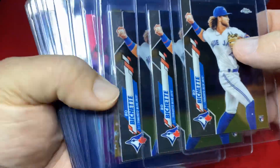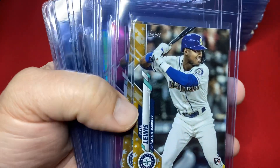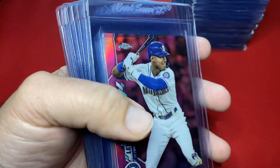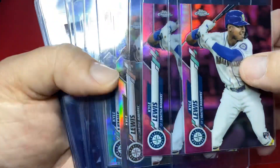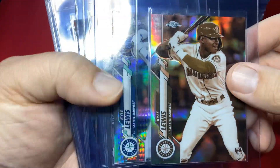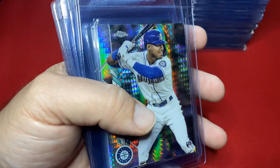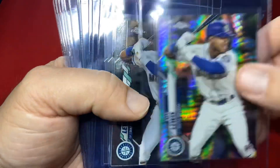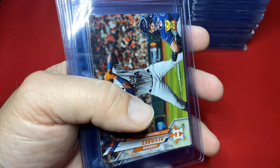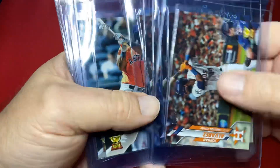Three base Bichettes from Topps Chrome. Moving on to Kyle Lewis — complete set golds, bingo bingo bingo. Got a couple pink refractors from Topps Chrome, sepia — however you want to say it — Kyle Lewis beautiful prism, Kyle Lewis base. Kyle Lewis done.